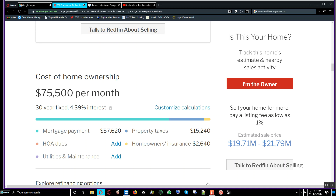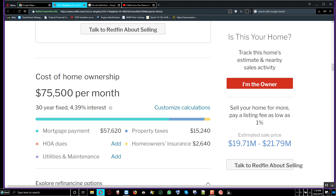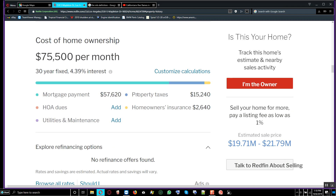If you were to take out this house on a mortgage, you'd be paying about $75,500 per month on a 30-year mortgage fixed at 4.39% interest. That is a very significant financial commitment.